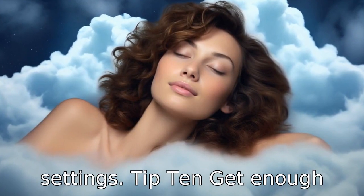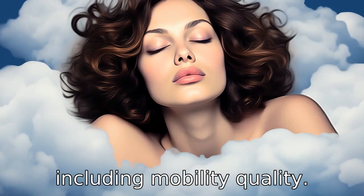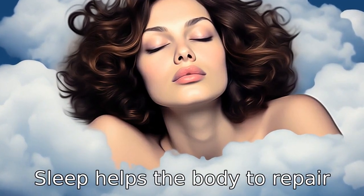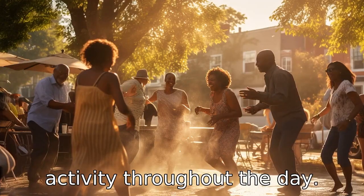Tip 10: Get enough sleep. A good night's sleep is essential for overall health, including mobility. Quality sleep helps the body to repair and regenerate, keeping you energized and ready for physical activity throughout the day.